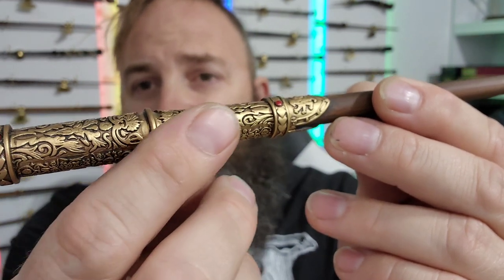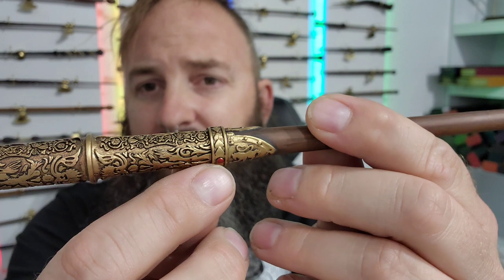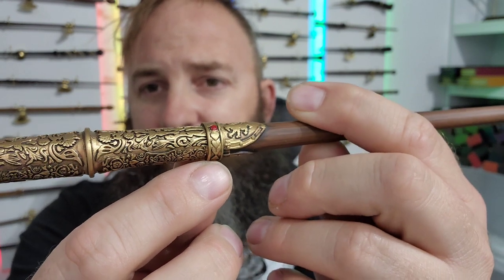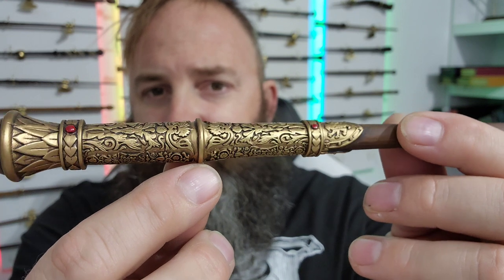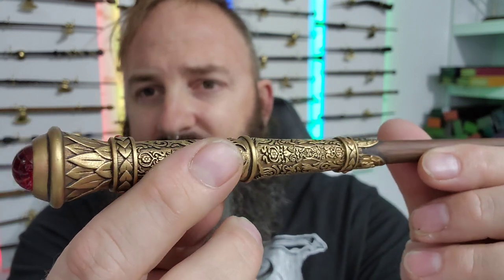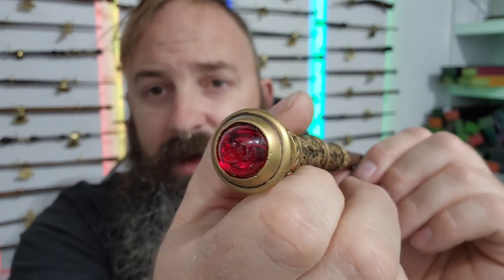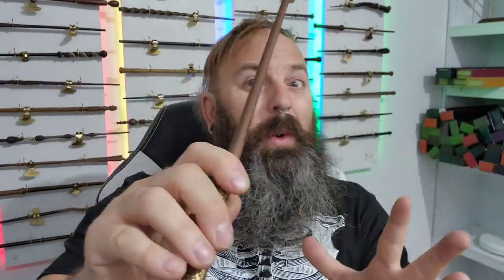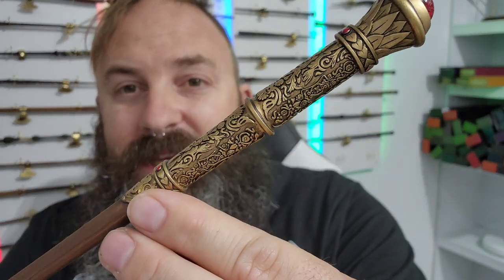This wand is inspired by the Sword of Godric Gryffindor, and let me tell you about the details. We have rubies right here at the bottom of the neck, almost down at the center of the wand. The details on this wand — I'm going to have to say this is a wand that video will not do justice. This is a wand you're actually going to have to go out and buy. I'll put a link down in the description.